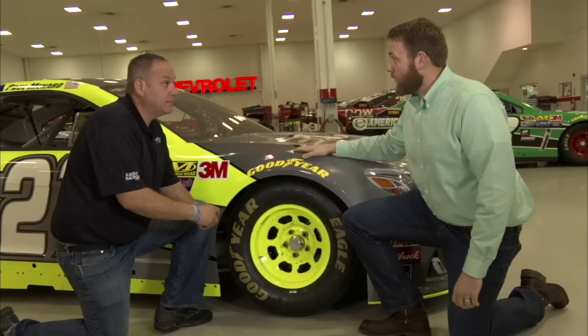Hello, everyone, and welcome to Tech Talk. I'm Jonathan Merriman, joined by Chris Rice of College Racing. Today, we're at Richard Childress Racing here with Paul Menard's car.